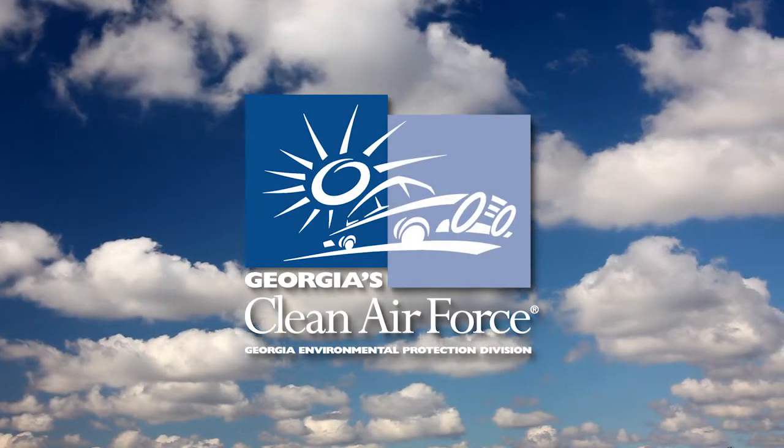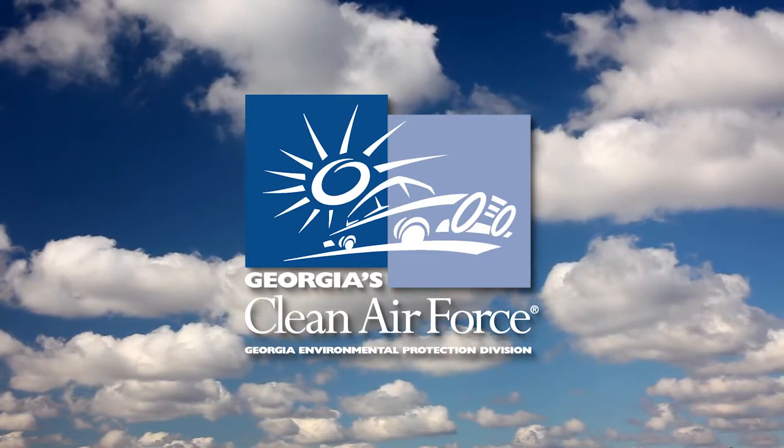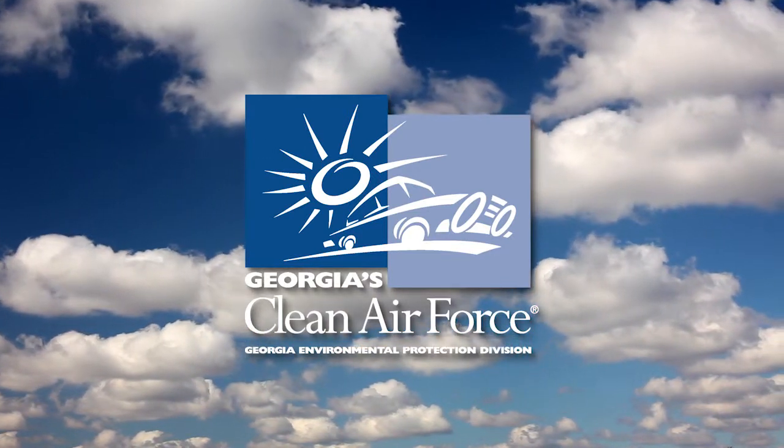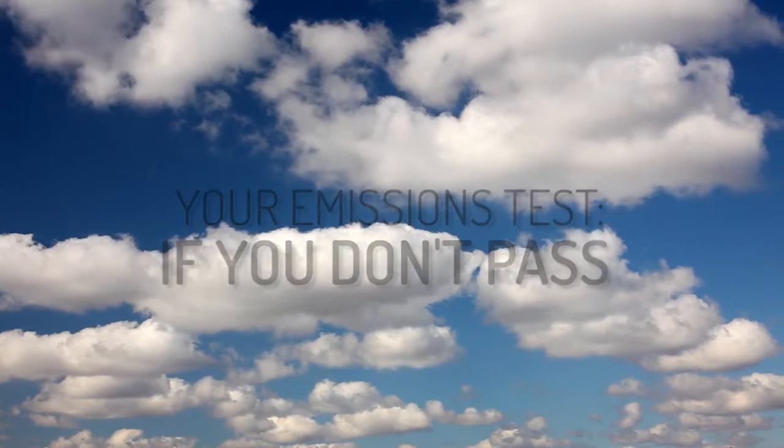Georgia's Clean Air Force — Metro Atlanta's emissions testing program helps make the air cleaner and healthier for you, while bringing us closer to meeting the federal air quality standards established by the Clean Air Act.